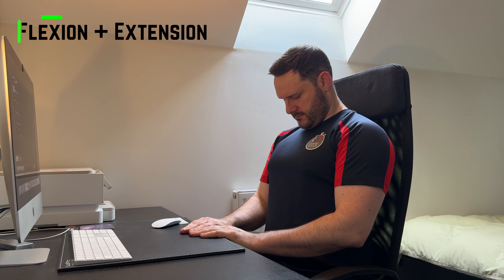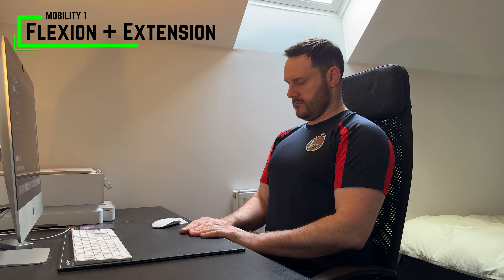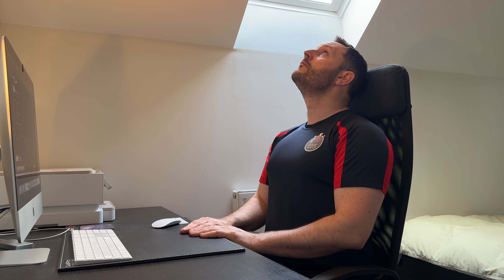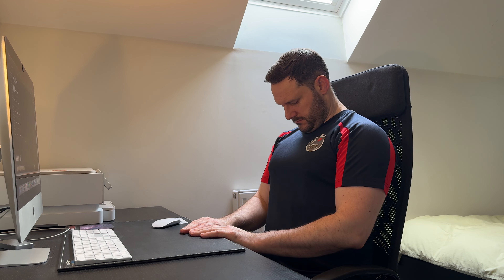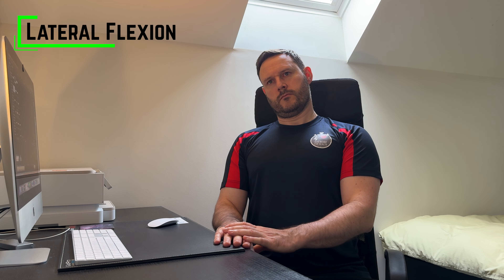First we will start with neck mobility exercises, which are great to do at any time of the day and particularly beneficial if you're sat at a desk. Sit up tall and take the neck through its various movements — initially flexion and extension. Perform slowly and pain-free until you have completed the movement five times each way. This involves dropping your chin to your chest, which is flexion of the neck, and then looking up, which is extension.